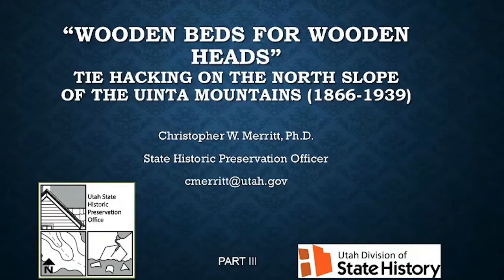Welcome back to the third and final installment of tie hacking on the North Slope of the Uinta Mountains. I put a hat on so it looks like this video has been a different day. Part one, we talked about the broad history, and part two, we talked about the demographics. Part three is going to be talking more about the dirt, the archaeology, and what's left up on the North Slope of the Uinta Mountains. That's why it's good to have an archaeology hat.